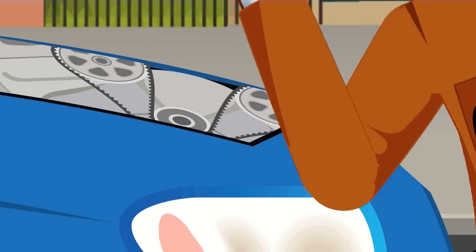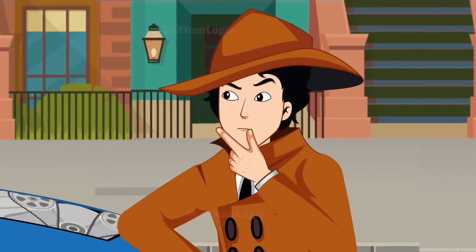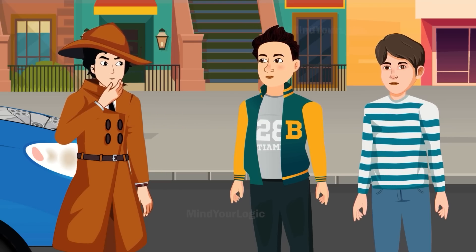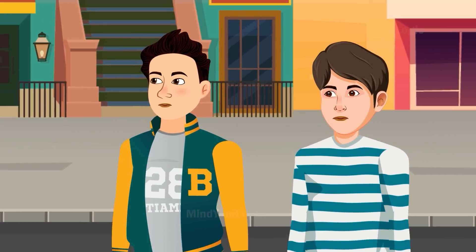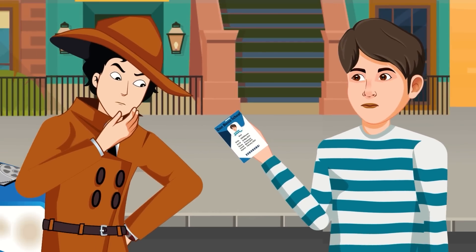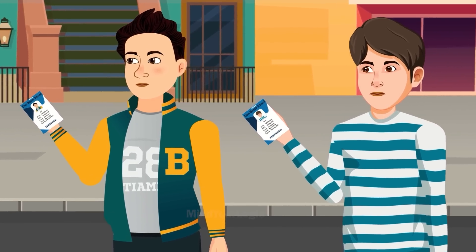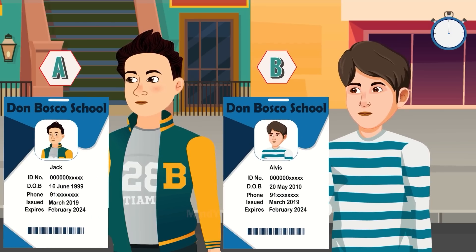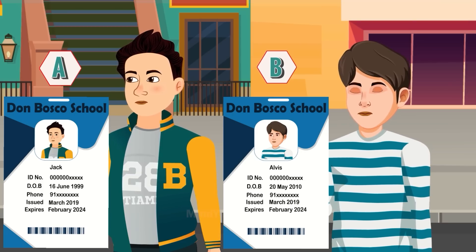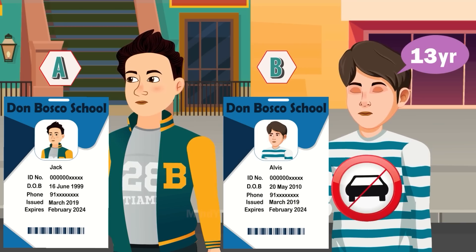One day, Mayhul's car breaks down and he needs to get to Don Bosco School right away. Two boys arrive and both say they are going to Don Bosco School. Mayhul checks their identification cards — both are Don Bosco students. However, he should get a ride from person A, not person B. Looking at person B's birth year — 2010 — he is only 13 years old, meaning he is not legally allowed to drive a car.